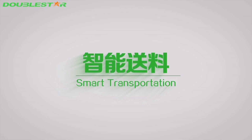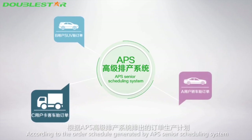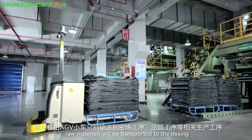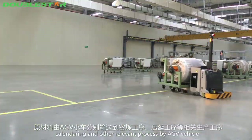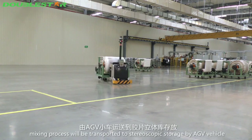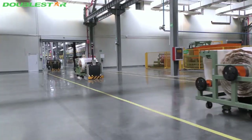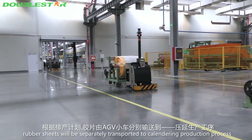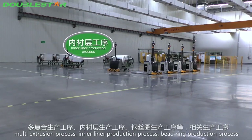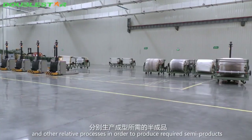Smart transportation: according to the schedule generated by the APS senior scheduling system, raw materials are transported to the mixing cylinder and other relevant processes by AGV vehicles. The rubber sheets produced from the mixing process are then transported to stereoscopic storage by AGV vehicles. According to the production scheduling plan, rubber sheets are separately transported to calendaring, multi-extrusion, in-line production, and battery production processes.